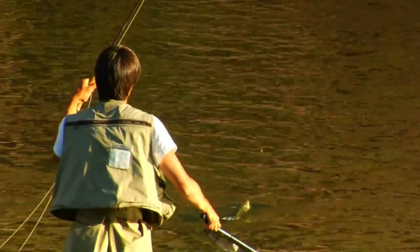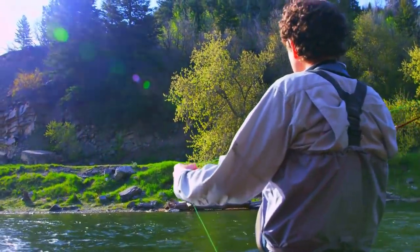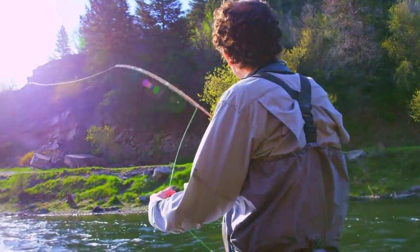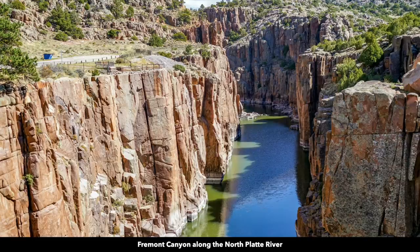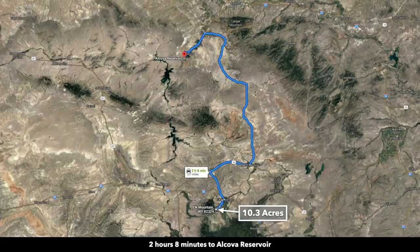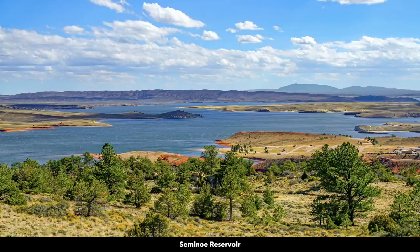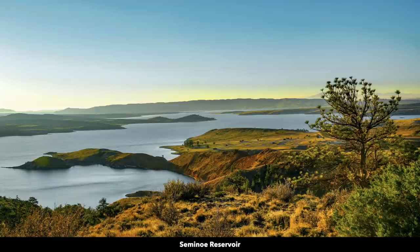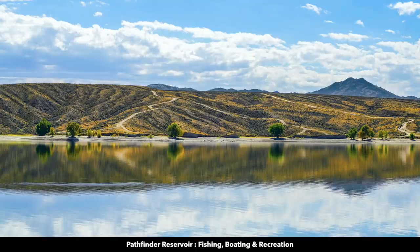It is an extremely fertile tailwater that offers anglers a chance to catch enormous trophy trout, and with approximately 4,000 fish per mile you'll have plenty of opportunities to catch the fish of a lifetime. Further to the north you'll find Fremont Canyon along the North Platte River, where you can see people fly fishing. North of the Miracle Mile you'll find the Alcova Reservoir and the Seminole Reservoir. You also have the Pathfinder Reservoir where they hold a popular ice fishing tournament in the winter.